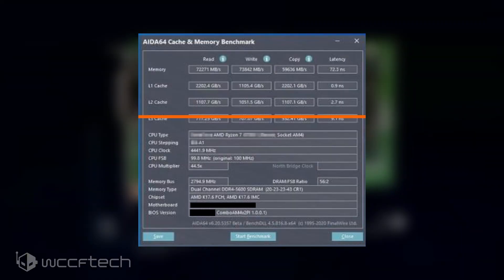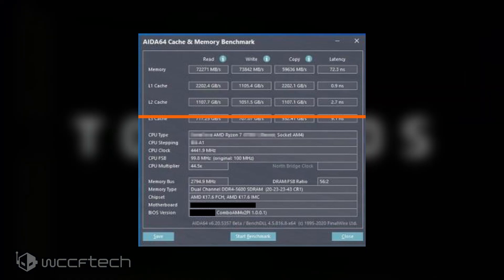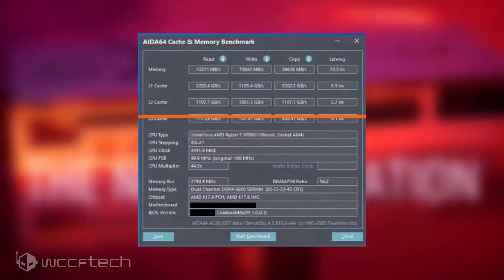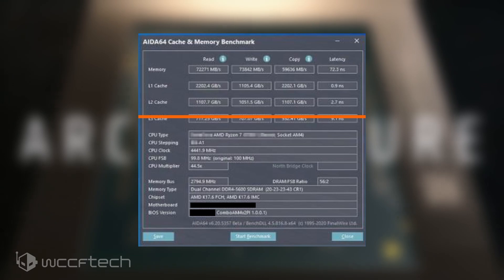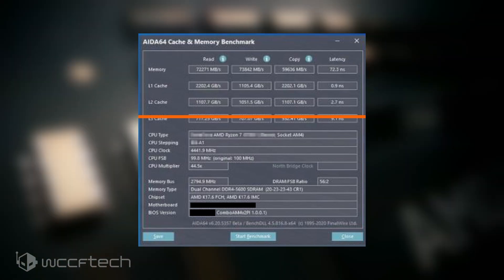Let's kick things off with the spicy stuff. We fired up AIDA64 benchmark, and armed with DDR4-5600MHz memory, the Renoir platform scores a massive 72GB per second read and write from memory with a latency of just 72ns, and the L1 and L2 cache scoring 2.2 and 1.1GB per second respectively, with latency of 0.9 and 2.7ns. The APU can boost to a clock speed of 4.4GHz, which is pretty decent all things considered.